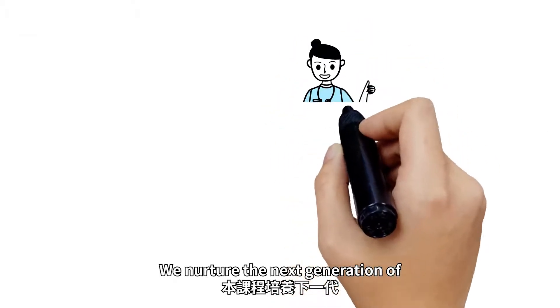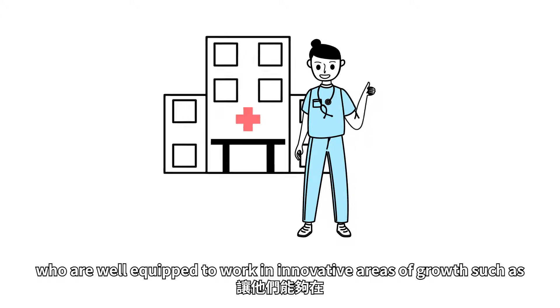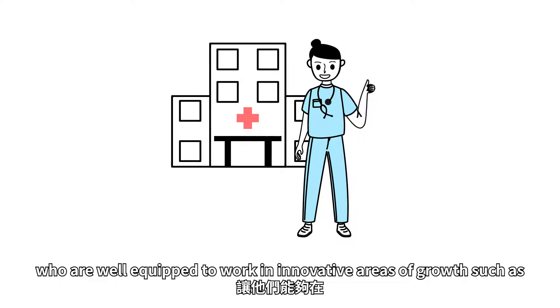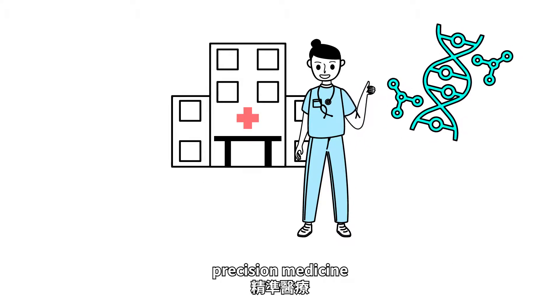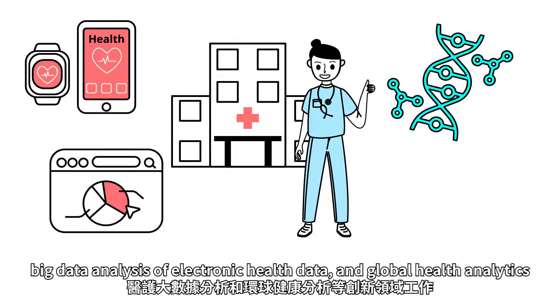We nurture the next generation of biomedical data science professionals who are well equipped to work in innovative areas of growth such as precision medicine, digital and mobile health technology, big data analysis of electronic health data, and global health analytics.